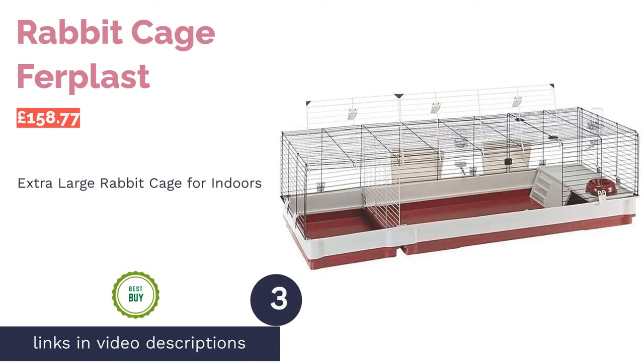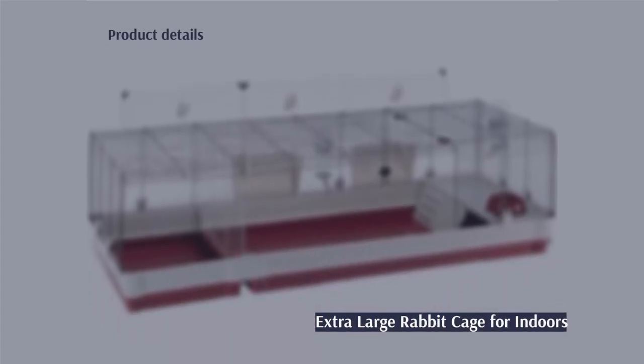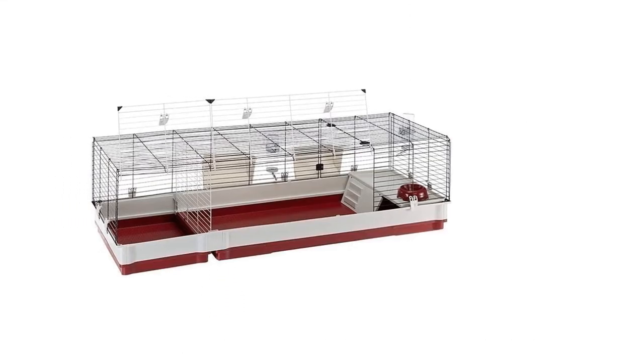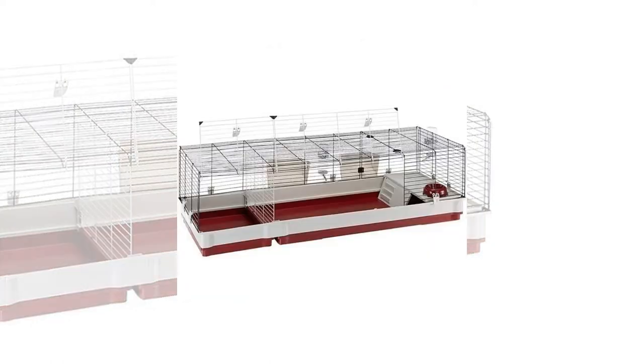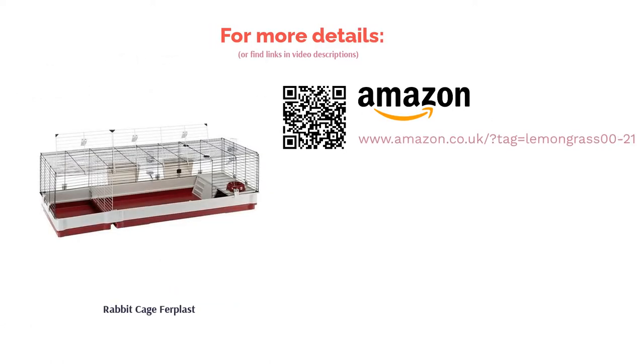The next product is the Rabbit Cage Ferplast. If you're going to free-roam your rabbits, then this is the best cage for you. It's the largest indoor hutch in our lineup — it's spacious and lightweight, making it easy to move around your house. There is also an extra compartment that you can section off if you need to. The base is made of durable plastic, which makes it long-lasting and easy to clean. As with most indoor cages, it comes with accessories; however, you receive two hay feeders and two drinking bottles instead of one. Bargain.